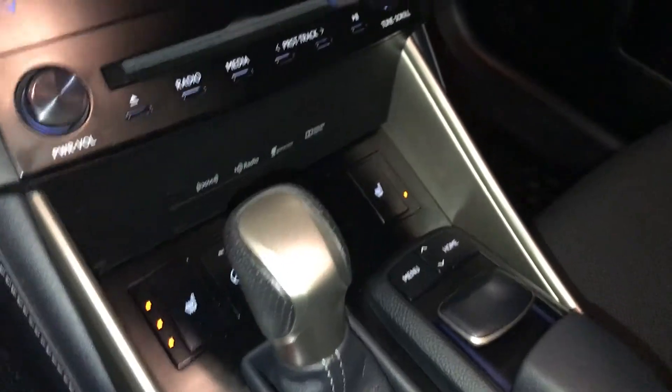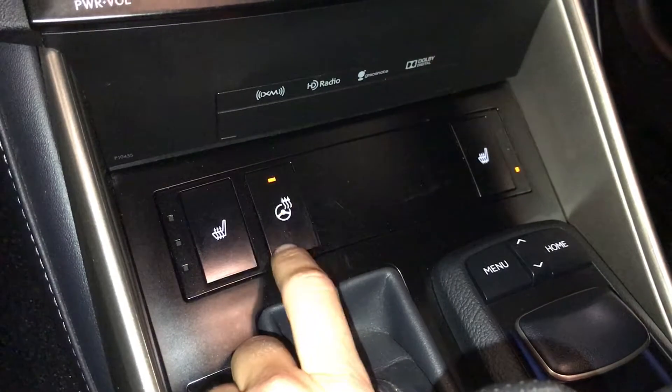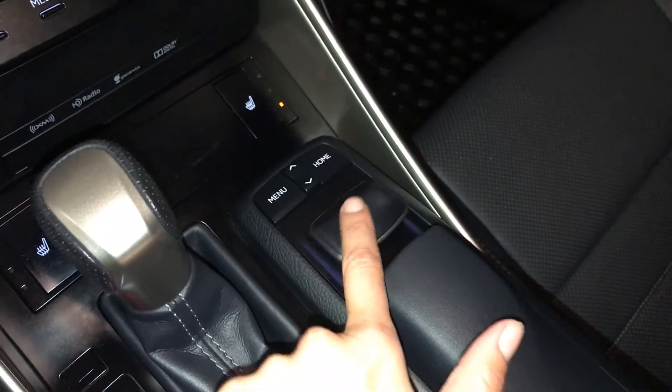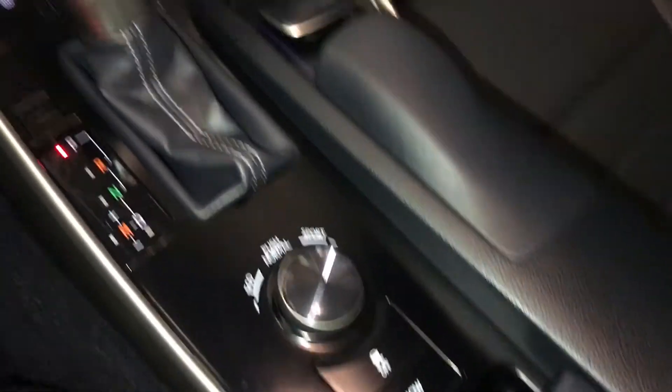F-Sport leather shift knob, heated front seats with three settings, heated steering wheel. This is what you use for your display screen, drive modes, vehicle stability control and snow mode.